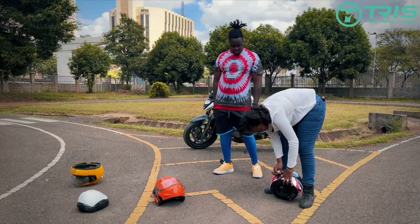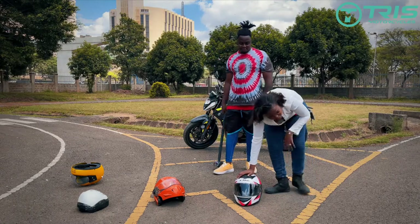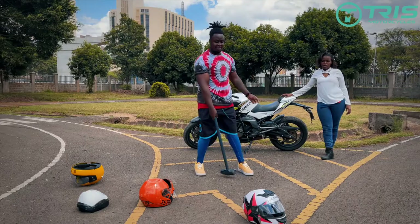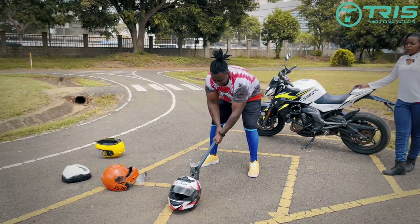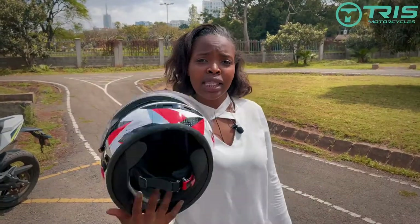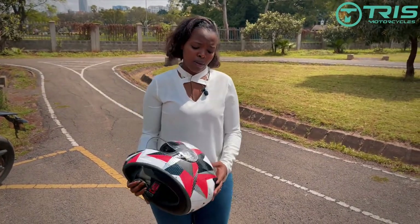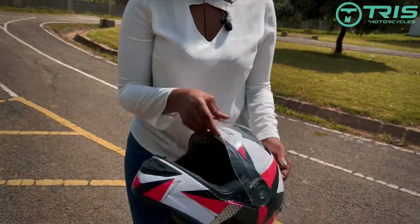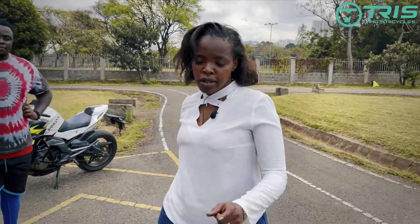Let's go to the famous European certified helmet — this used to be my previous helmet. As you can see, this helmet is still standing. Everything is intact, the visor is still intact. I'm really impressed.